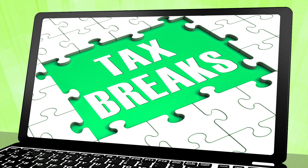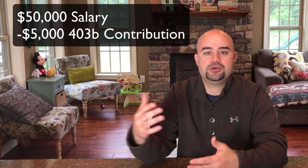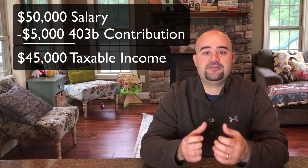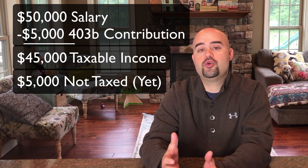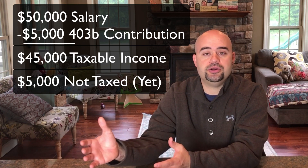The big incentive with the 403B is that when you make contributions you do not pay taxes in that year on the money you contributed. For example, if you make $50,000 and contribute $5,000 into your 403B, you will not pay state and federal income tax on that $5,000 in the year you made the contribution. The money will grow inside the 403B tax deferred, and when you take it out, that's when you pay taxes on it.